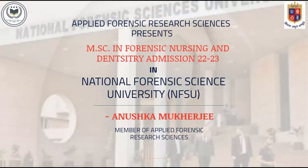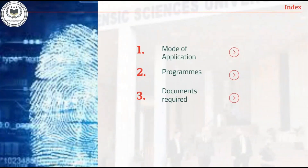So without any delay let's get started. Today we will cover the following topics: modes of application, program, and documents required.